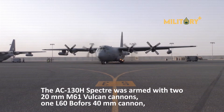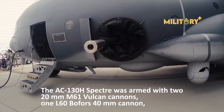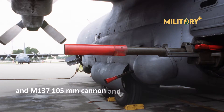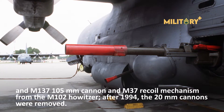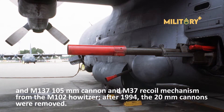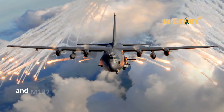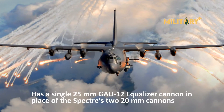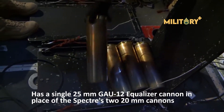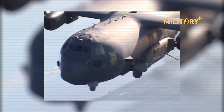The AC-130H Spectre was armed with two 20mm M61 Vulcan cannons, one L60 Bofors 40mm cannon, and an M137 105mm cannon and M37 recoil mechanism from the M102 howitzer. After 1994, the 20mm cannons were removed. The upgraded AC-130U Spooky has a single 25mm GAU-12 Equalizer cannon in place of the Spectre's two 20mm cannons, an improved fire control system, and increased ammunition capacity.